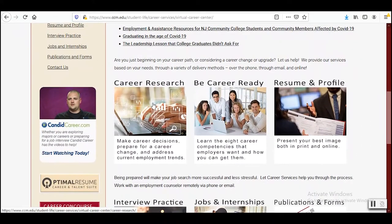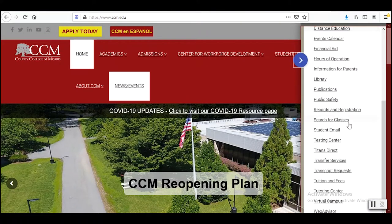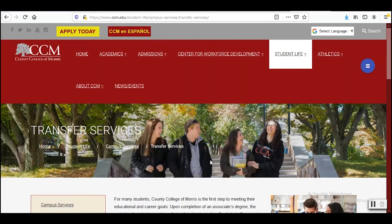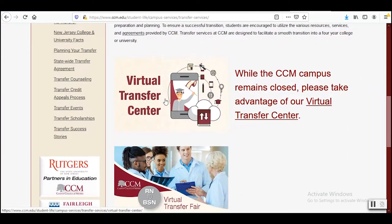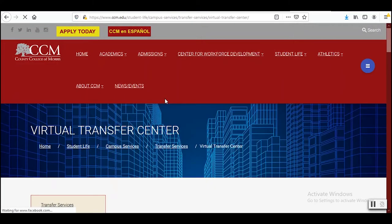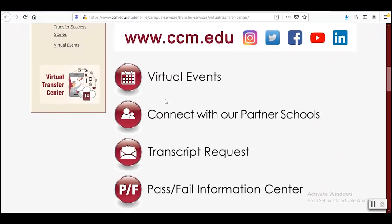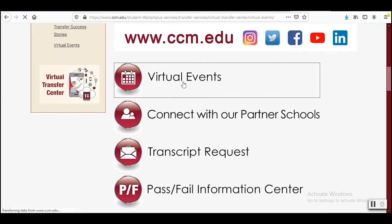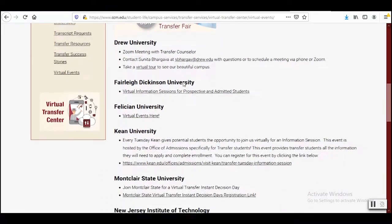Now that you have everything set to go at CCM, it's never too early to begin thinking about the transfer process, and Transfer Services is here to help you with this. Transfer Services will talk to you about the importance of completing your degree to ensure that all of your general education credits transfer over to four-year public state institutions. There will also be a virtual transfer fair this semester. Check out their virtual transfer center for all the updated information.